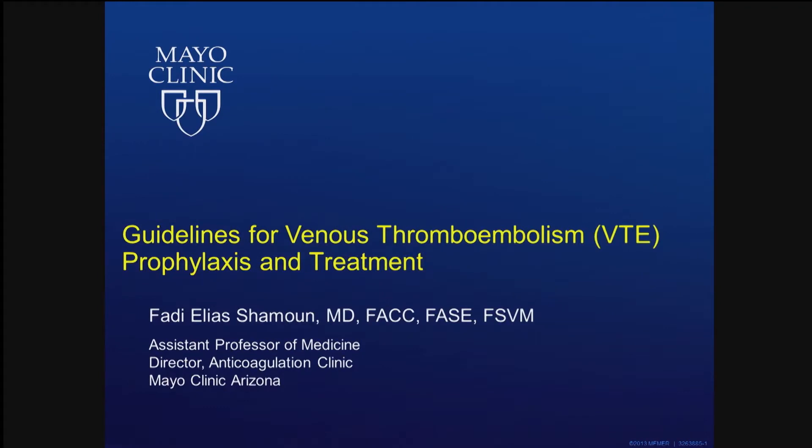Thank you for having me back again. At Mayo, we have a thrombosis and bleeding conference where we talk about these topics and cases for three days. So it's quite a task to cover everything in 40 minutes, but we'll do our best. And I'm really excited to be with you here.